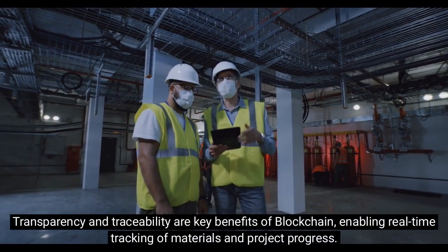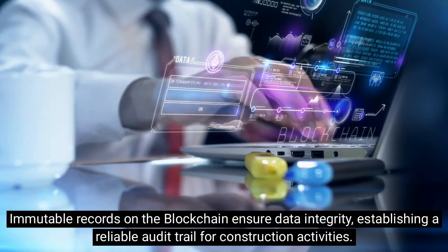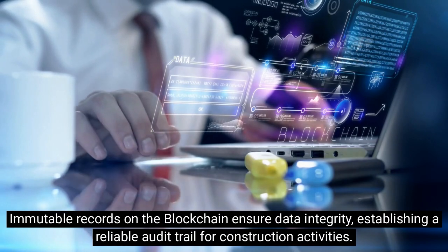Transparency and traceability are key benefits of blockchain, enabling real-time tracking of materials and project progress. Immutable records on the blockchain ensure data integrity, establishing a reliable audit trail for construction activities.